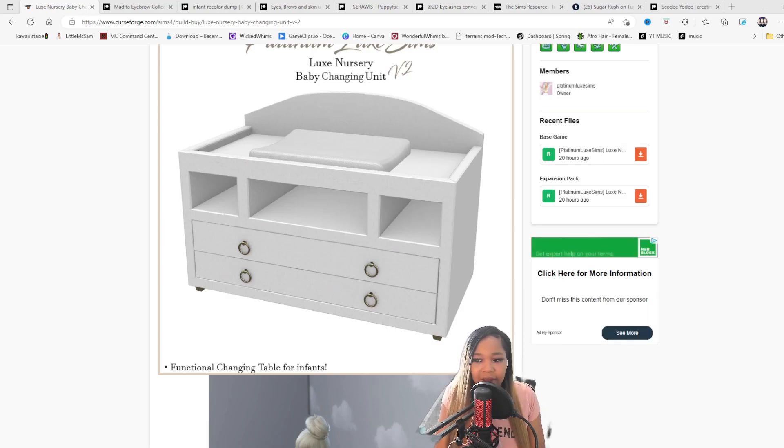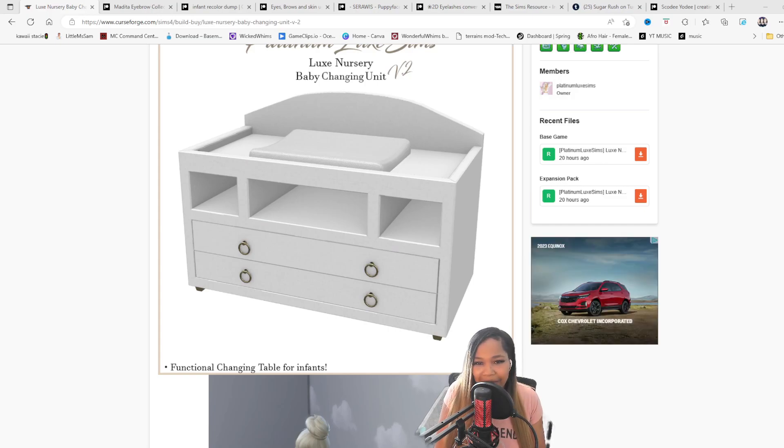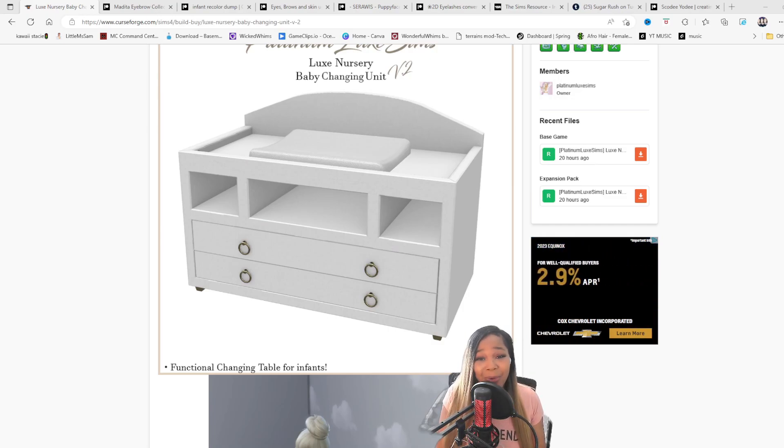We all need infant CC, and I got some links for y'all. If you're new here, make sure you're following me on Twitter, TikTok, and Twitch — I live stream every Friday and Saturday. Share this video with somebody who may need it and leave a like so YouTube knows y'all like this too.